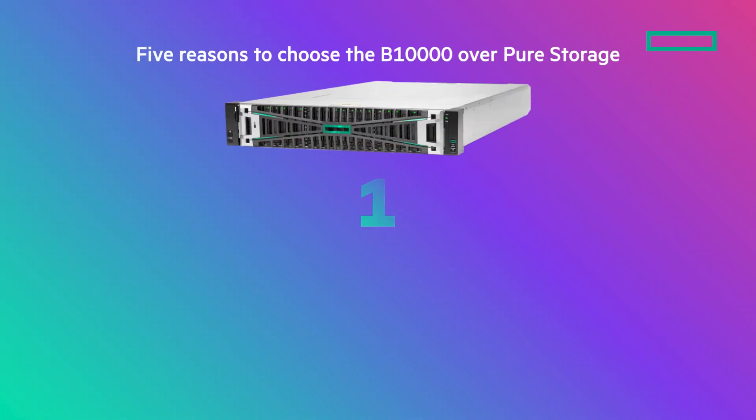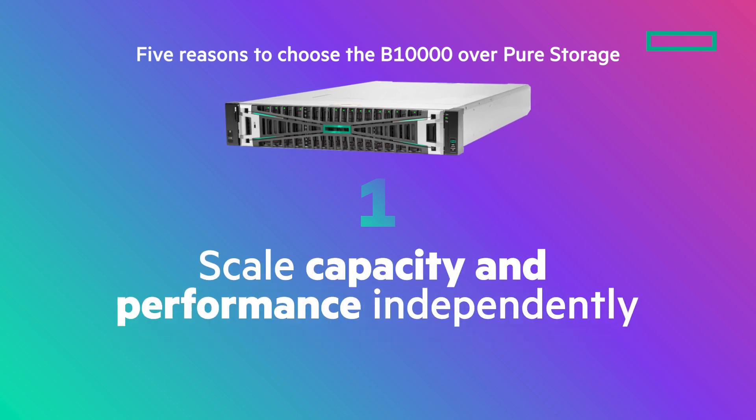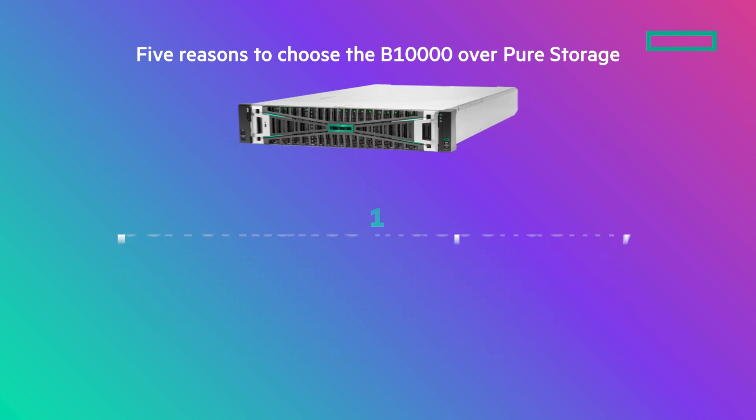First, unlike Pure's legacy block storage, the B10,000 lets you scale capacity and performance independently. This increases flexibility and lowers costs.